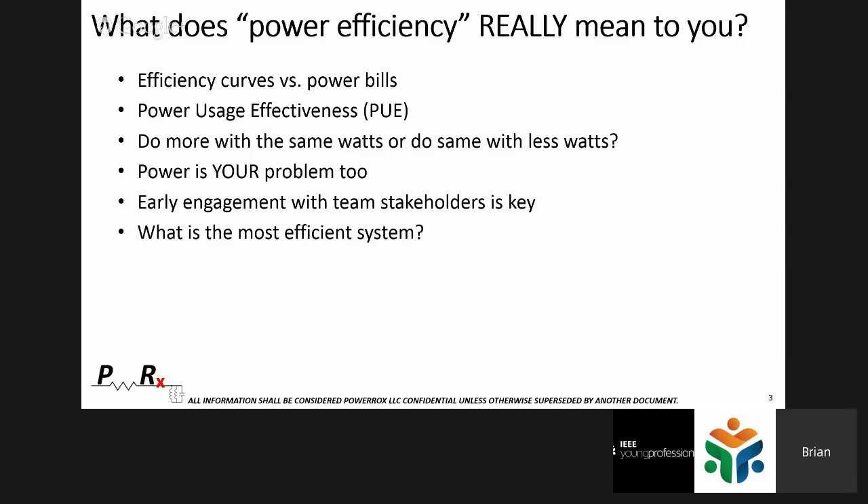You want to do one of two things: do more with the same watts, or do the same with less watts. Lower your bill to do the same amount of work with your servers, networking equipment, and data center. Or, like mega data centers — the Facebooks, Googles, and Microsofts of the world — they have such large data centers that the power company caps them and says we will not deliver any more watts to you.